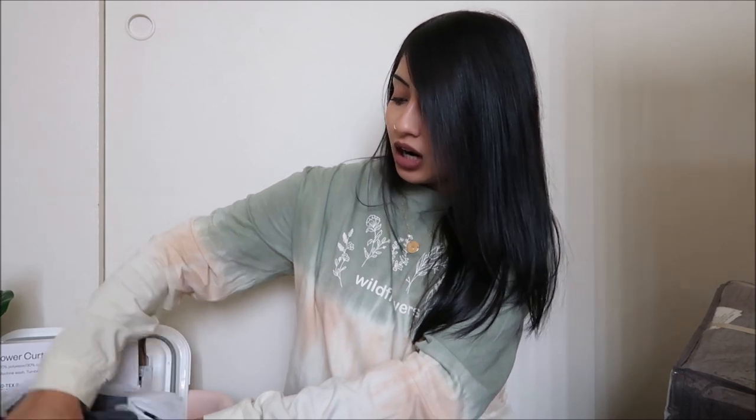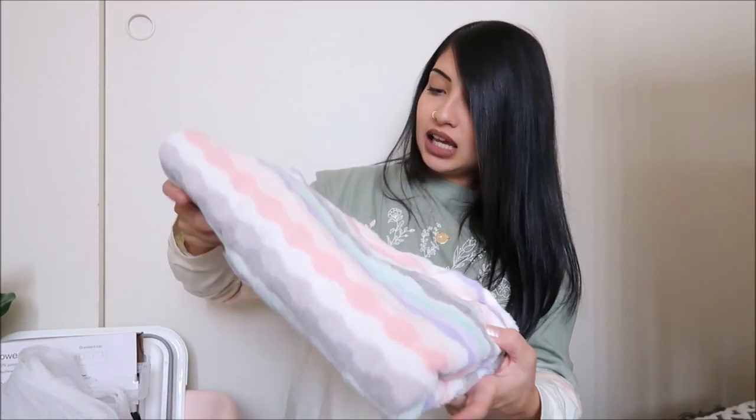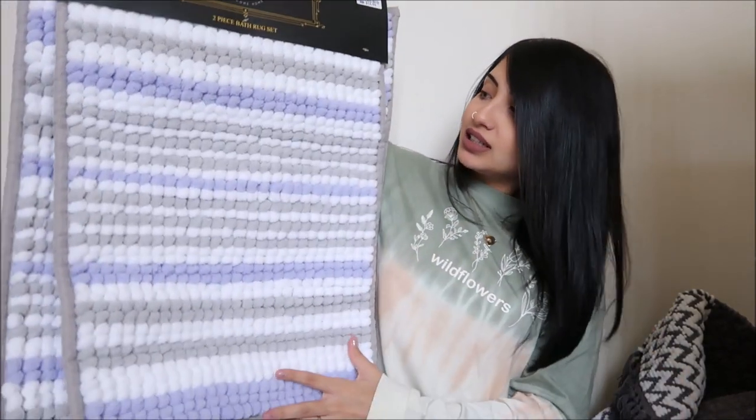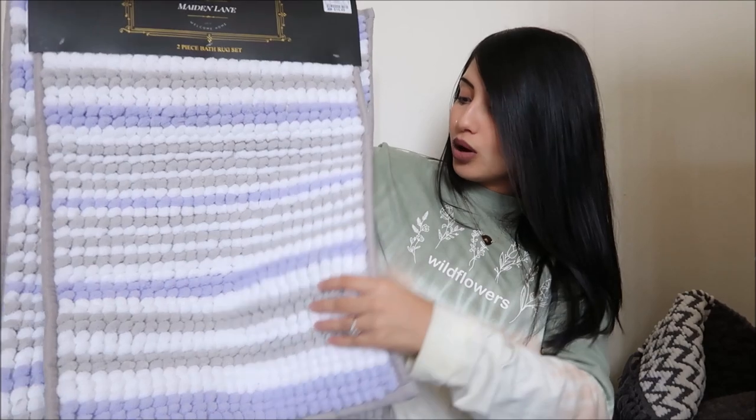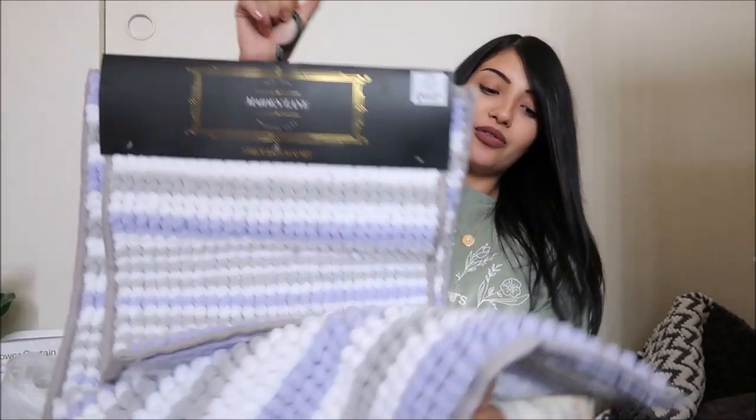We have two bathrooms — one for the girls and one for me and Ben. For the girls' bathroom, I'm going with pastel colors. I got a bath towel for $6.99 from Ross, plus two matching hand towels on sale for three dollars each. I also got a bath rug set with two rugs — one for under the sink and one by the shower — for $15.99 from Ross.